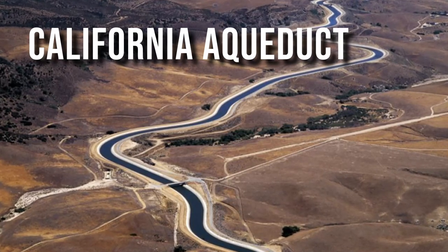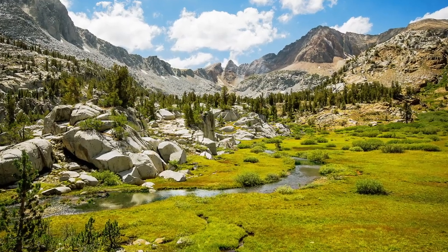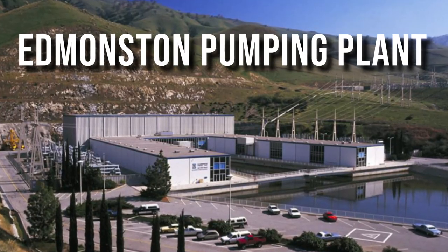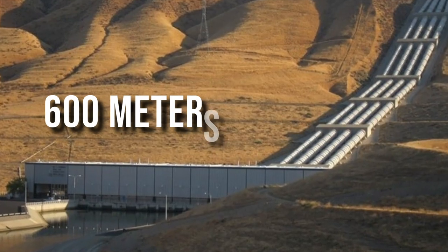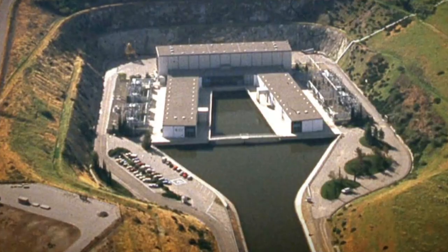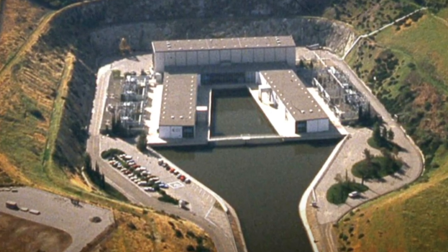The California Aqueduct plays a significant role, carrying water from the Sierra Nevada all the way to Los Angeles, branching off to supply millions of people along its path. The Edmonston Pumping Plant lifts this water over the Tehachapi Mountains, reaching a height of 600 meters — comparable to pumping a river over the top of the One World Trade Center. Remarkably, no other pumping plant worldwide lifts water to such heights as the Edmonston does.